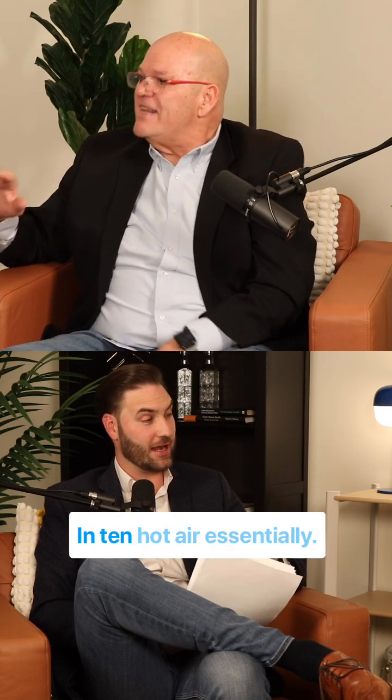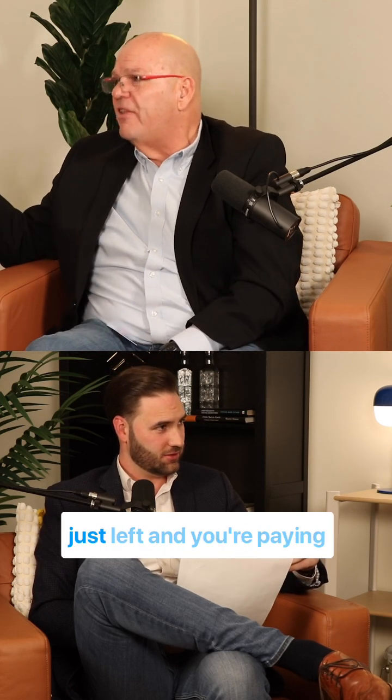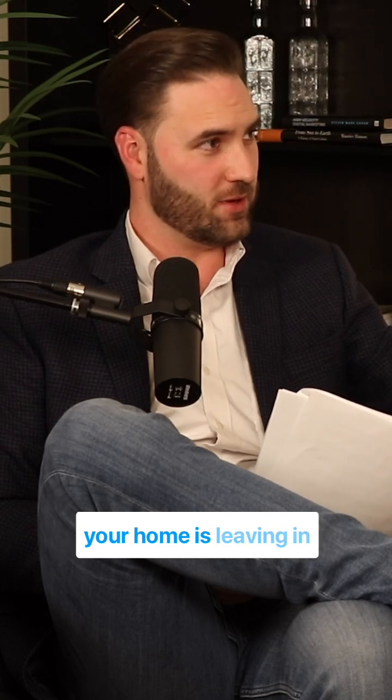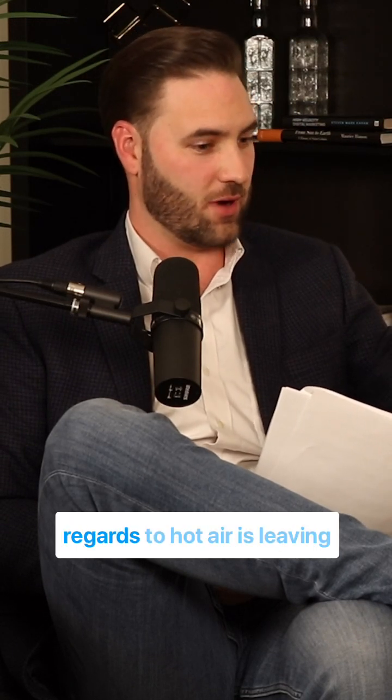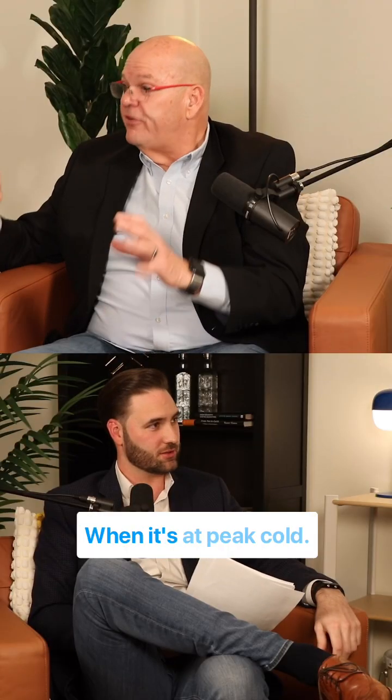In an hour? In hot air, essentially. Yeah, in hot air. Every ten minutes, all the heating you've paid for just left and you're paying for it all over again. Five to six times the volume of your home is leaving, in regards to hot air, per hour — when it's at peak cold times.